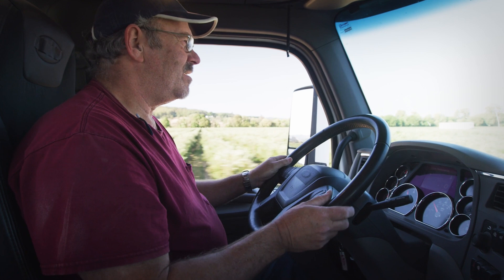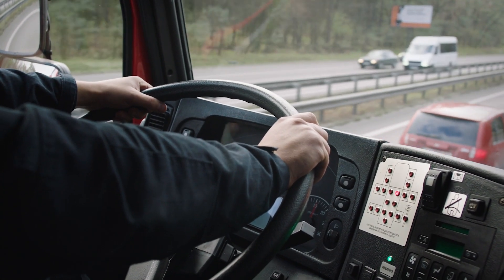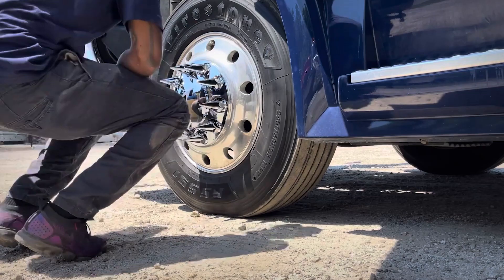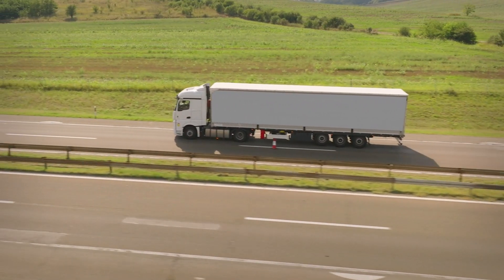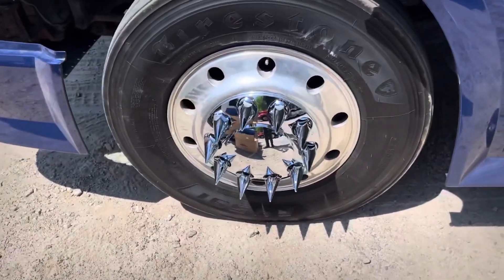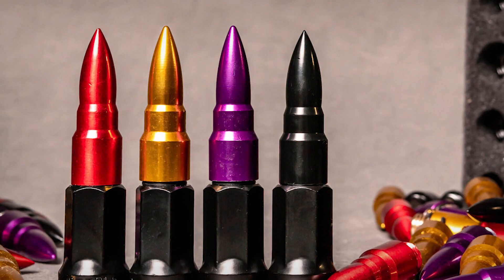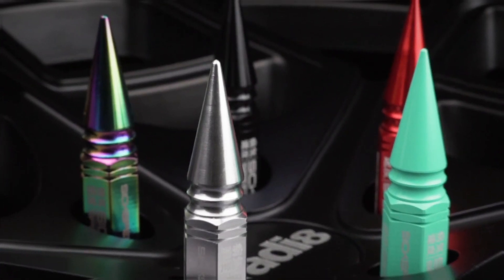Additionally, truck drivers often spend long hours on the road, and their trucks become their second home. Personalizing their trucks is a way for drivers to express their personality and make the long hours more enjoyable. Spiked lug nuts offer an easy way to customize the look of the truck — they come in different designs and colors, allowing drivers to choose a style that reflects their personality.